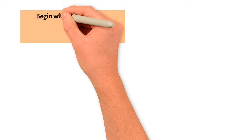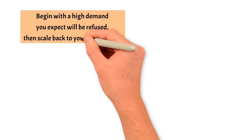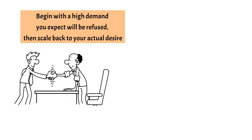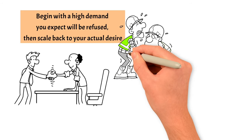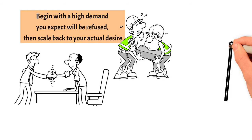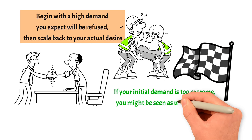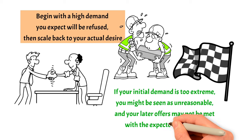This strategy is straightforward: begin with a high demand you expect will be refused, then scale back to your actual desire. Your counterpart may view this as a compromise and feel compelled to also make concessions. Labor negotiators often use this approach, starting high and then easing back while gaining concessions. However, studies show there's a cap on how high you can start — if your initial demand is too extreme, you might be seen as unreasonable and your later offers may not be met with the expected reciprocity.